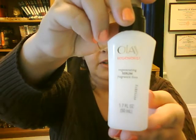The Olay Regenerist Regenerating Serum Fragrance Free — I love this stuff. It's probably the most effective wrinkle reducer item in my arsenal. When I was at Ulta picking up stuff for my 100 subscriber giveaway — which, by the way, thanks guys, I really appreciate that — I did already pick up another one of those.